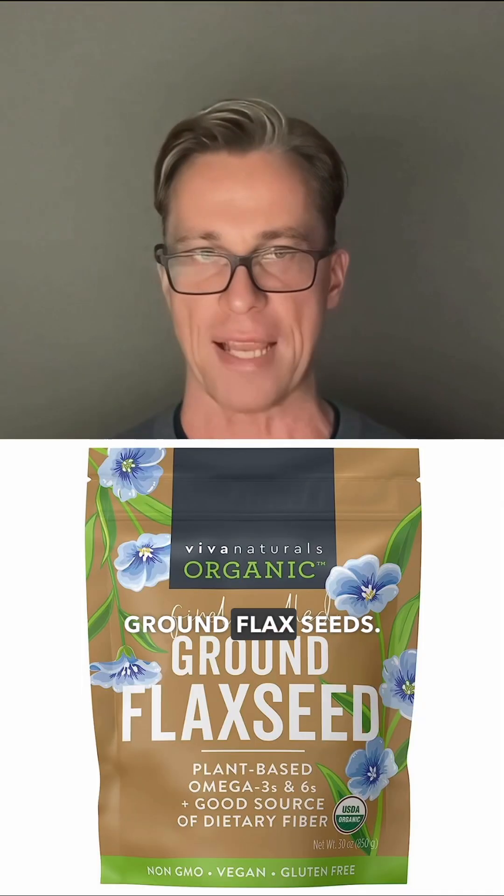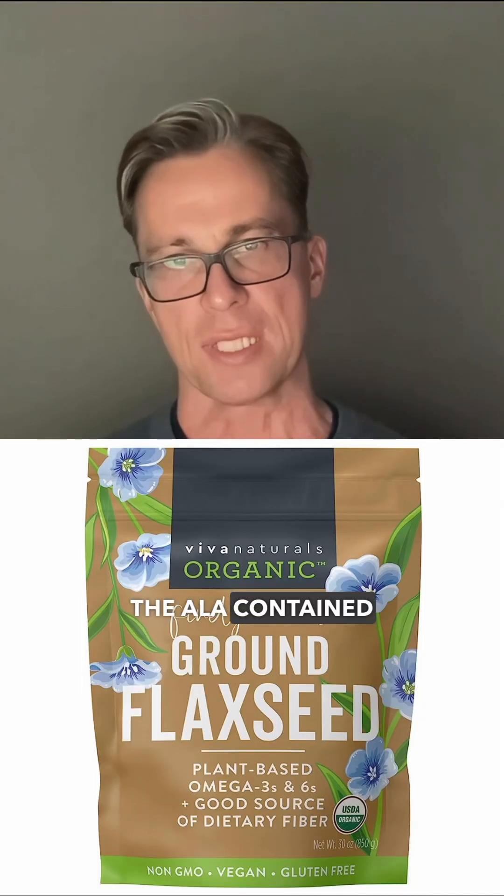Now, if you do not want to consume any fish oil at all, you can buy organic ground flax seeds. The ALA contained in these seeds is...